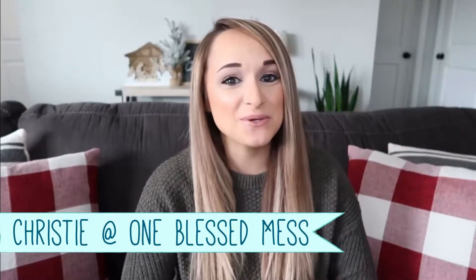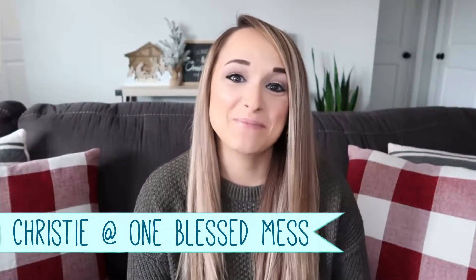This video is in collaboration with Christy at One Blessed Mess. She is a sweet homeschooling mom of five now. She just had a new baby and she loves sharing her journey of homeschooling over there. She's got beautiful videos and really sweet content. Be sure and check her channel out and the playlist below for all the other mamas who are sharing what they got their kids for Christmas this year.